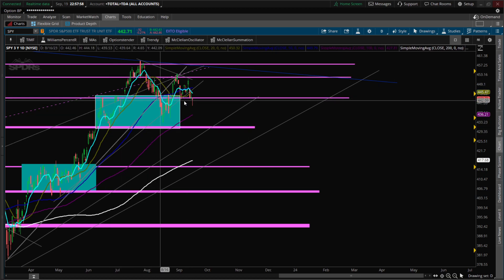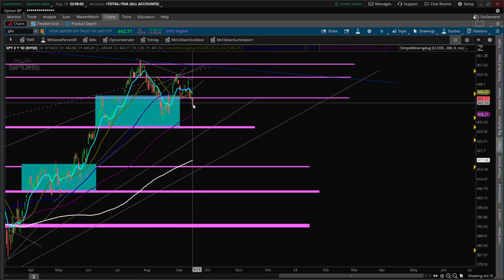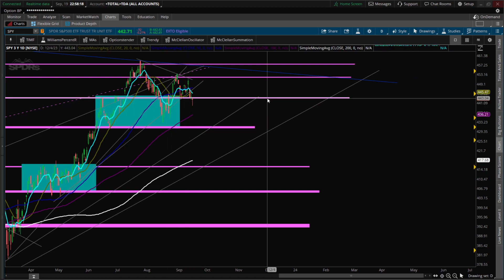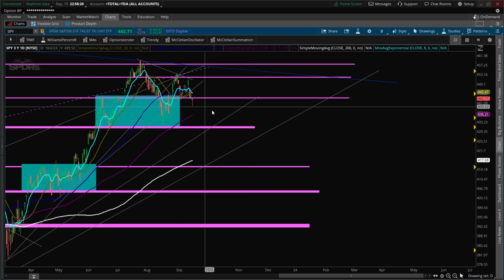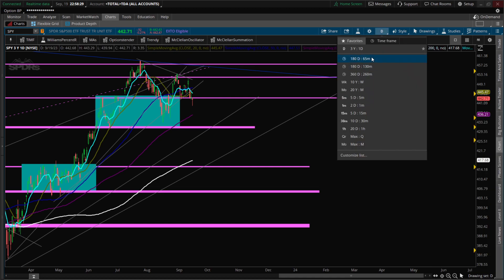We have this consolidation area that we talk about each and every video. We're at that support — we broke down into that area, and of course because we have FOMC, price action recovered. We're right there on the support/resistance line, so we're going to call this neutral. We did not break down below this low yet.